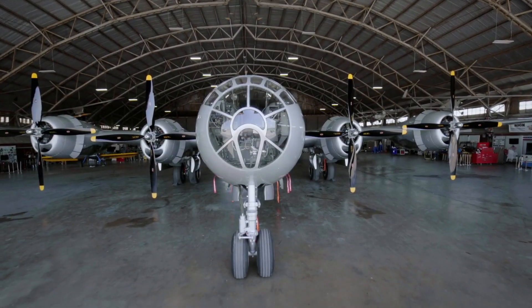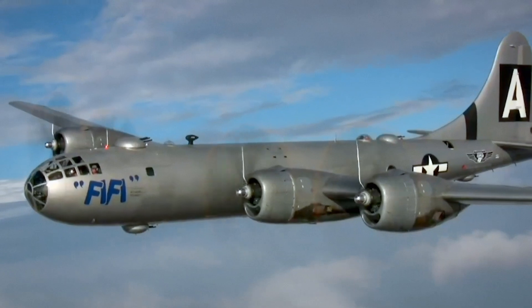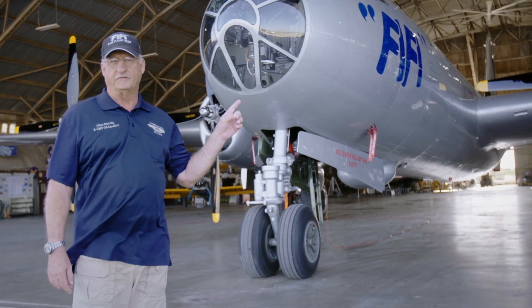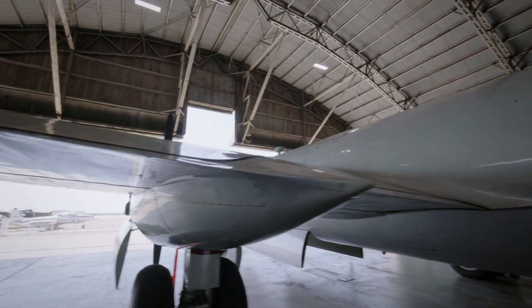The B-29 — it's the aircraft that revolutionized long-range bombing. Behind me is the B-29 Superfortress. This aircraft was a marvel of engineering and manufacture, and the most expensive weapons system of World War II.